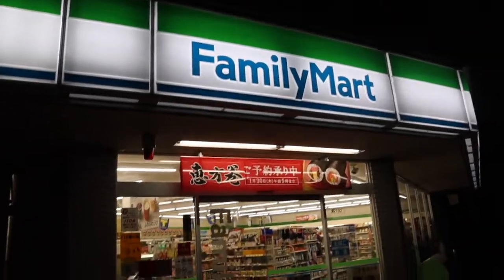We just got our Lawson's. Now last is Family Mart, which is right next to where we stay.